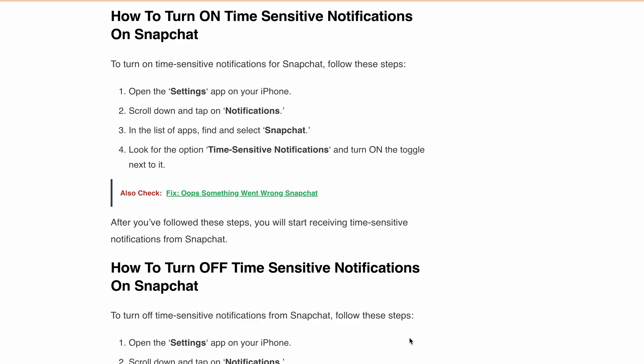Now if you want to turn off this feature, it's easy. Again, go to Settings, tap Notifications, find Snapchat, and then look for time sensitive notifications. This time, flip the toggle to off. And just like that, you've stopped receiving time sensitive notifications from Snapchat. So now you know how to control time sensitive notifications on Snapchat.